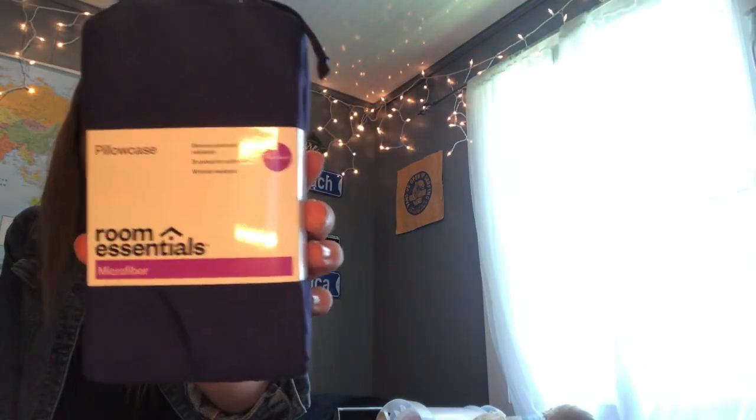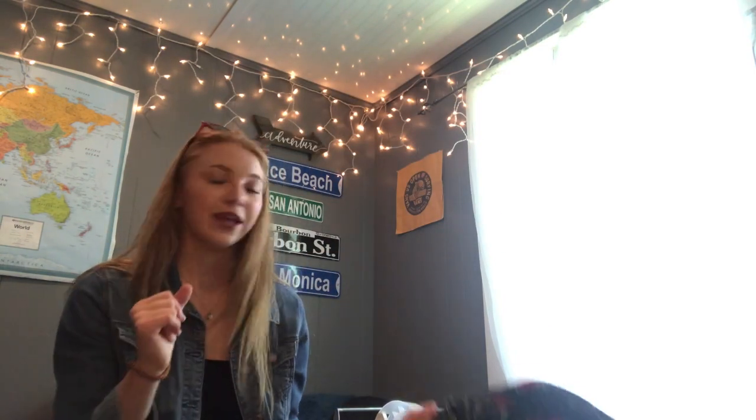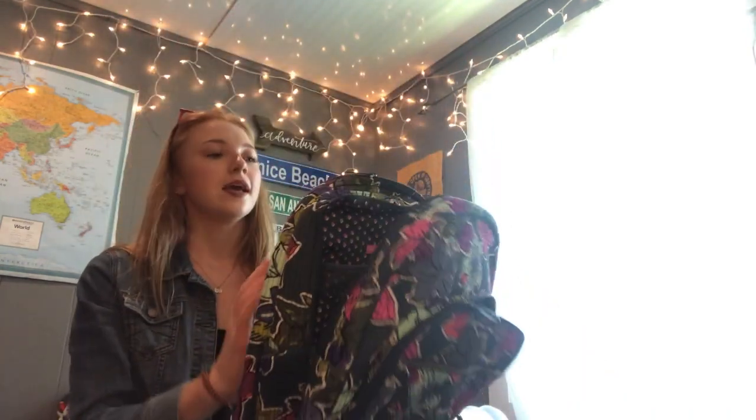This is a Brita water filter water bottle — I figured the water at school might be sketchy, also from Target. Next we have a blue pillow case to match my comforter, and then a super fluffy white body pillow cover because I got a body pillow and I wanted a cover I can take off and wash.